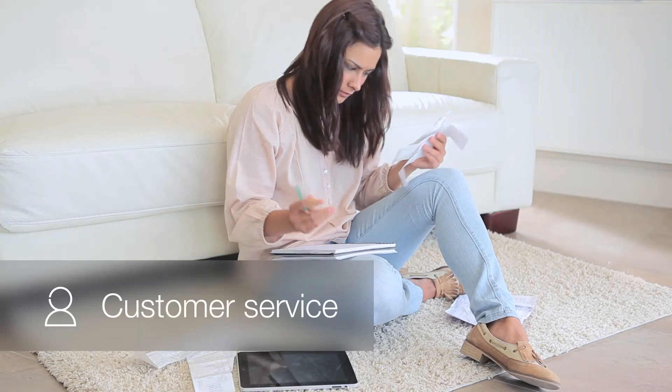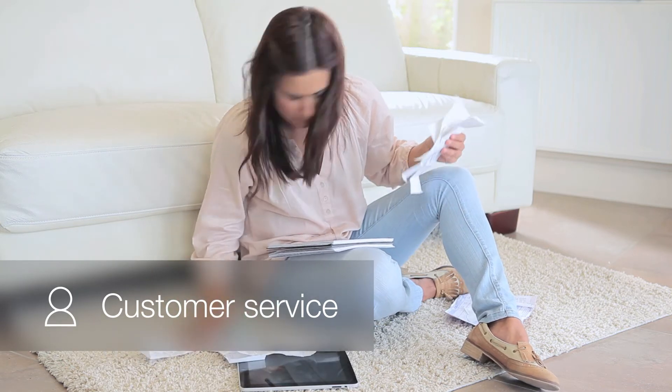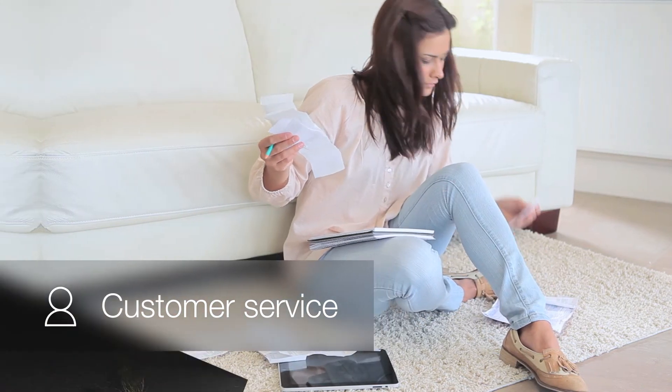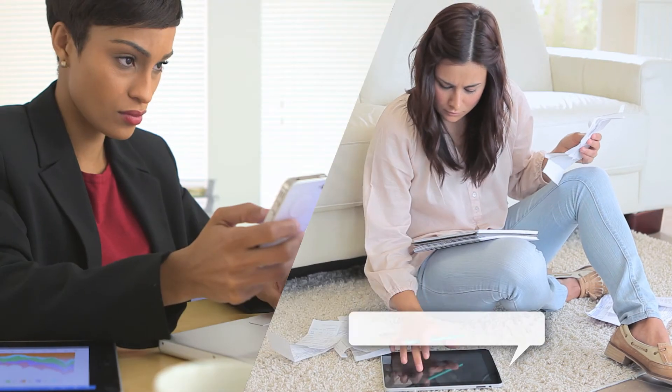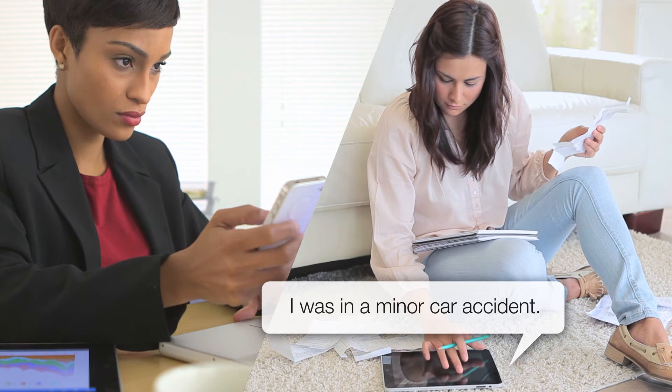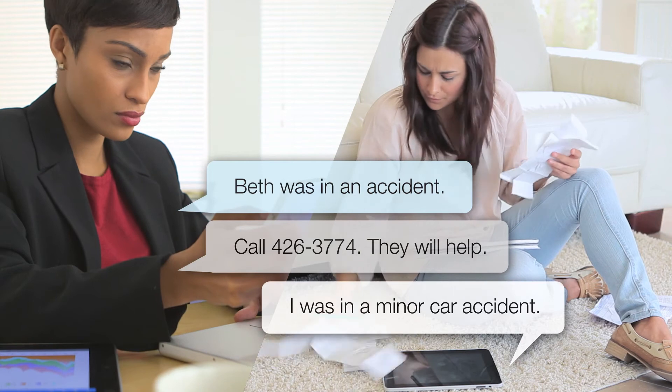Customer service is another department that can benefit. Here we have Beth, an insurance customer with a high lifetime value score, who's just been the victim of a fender bender. She texts her insurance agent, who texts back with her claim team's contact information, and group texts the team at the same time.